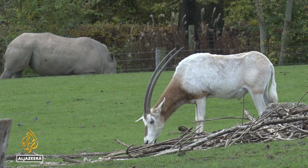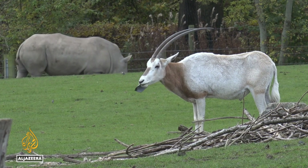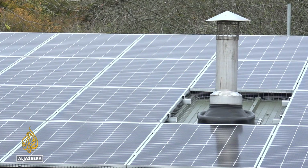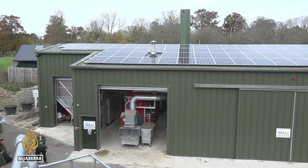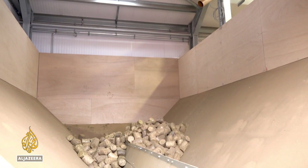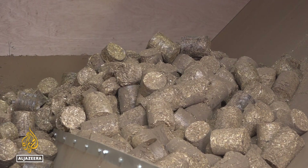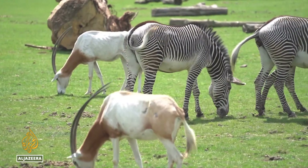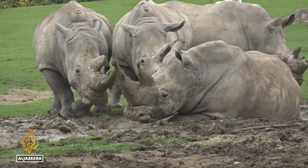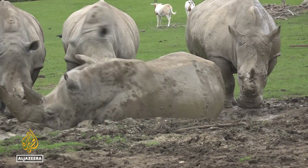Apparently, desert-dwelling animals such as the oryx produce the best manure for making briquettes, because their dung is generally dry. Given the urgent need to reduce our dependency on fossil fuels, a similar system is in the pipeline to use human waste to power towns and cities around the world. For now, this zoo is leading the way in creating a self-sustaining power station by simply harnessing some of the best fuel nature has to offer.